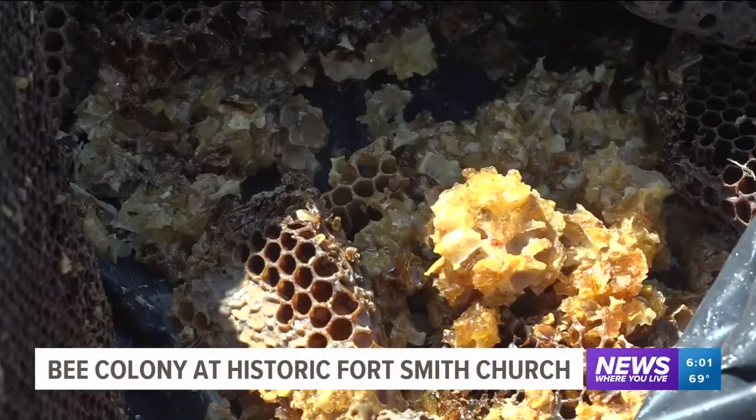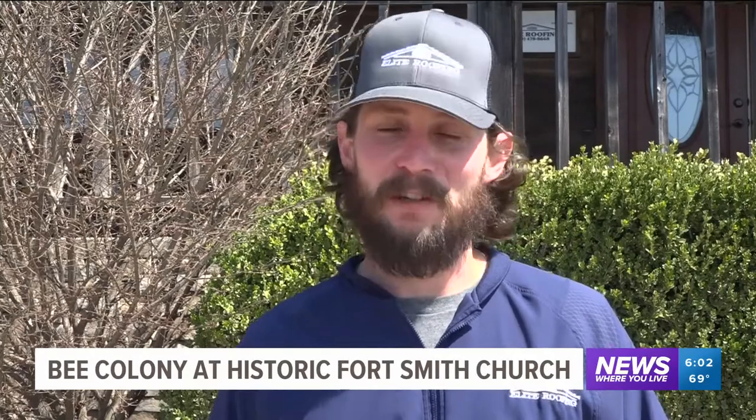We run across wasps a lot. We've done bats. Critters — pretty used to those squirrels, that stuff like that — but you get to the point where nothing really surprises you anymore.